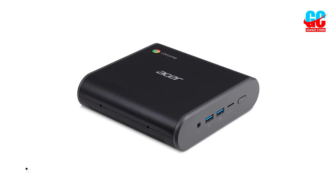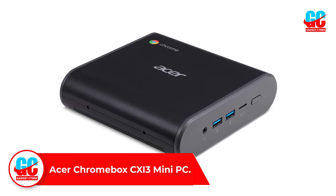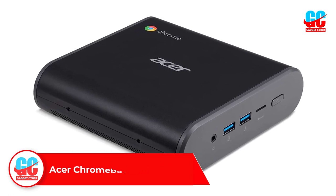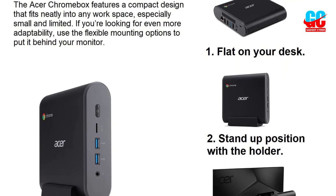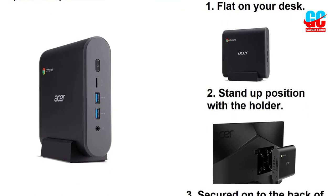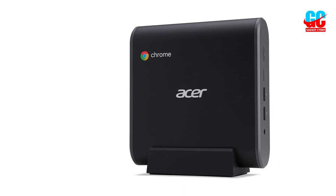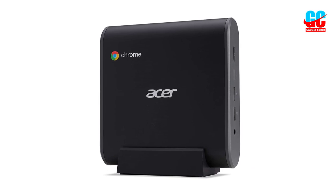Number 4: Acer Chromebox CX-i3 Mini PC. Chrome OS is most often found on laptops like the best Chromebooks, but this entry is for those who love Chrome OS and still want the mini PC form factor. Acer has long been a champion of Chrome OS, and that includes mini PCs like the Chromebox CX-i3. This box comes with a Core i3 processor, 4GB of RAM, 64GB of storage, a USB Type-C port, 5 Type-A ports, and an HDMI out.